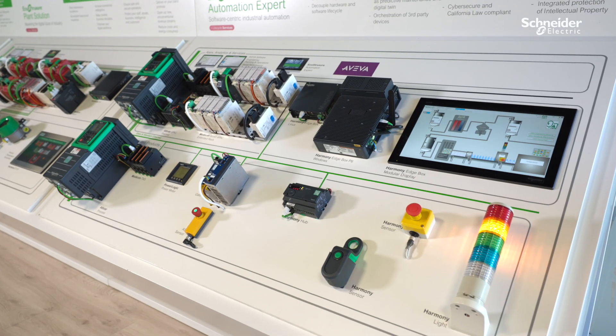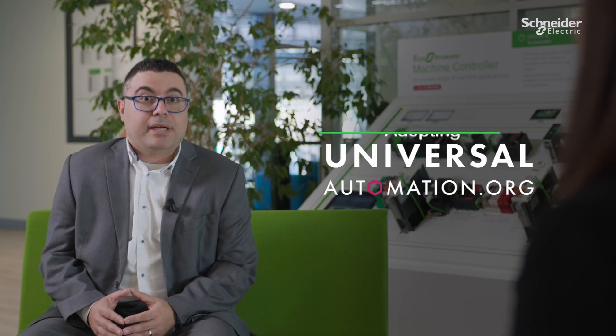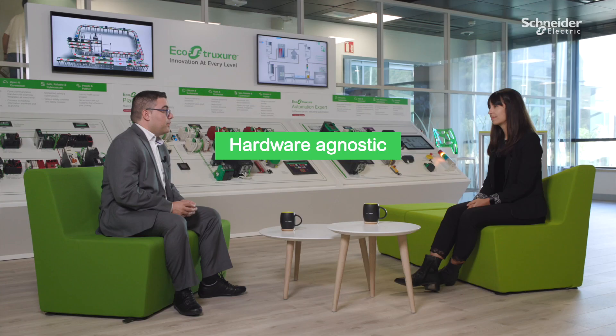Our new automation platform, EcoStruxure Automation Expert, enables industries to achieve this openness and flexibility by modularizing their applications so it can meet tomorrow's needs for expansion. Second, by adopting UniversalAutomation.org, it becomes agnostic to both hardware and vendor. And finally, it includes a lot of different communication protocols so that we can communicate to many different systems out there in the field today.